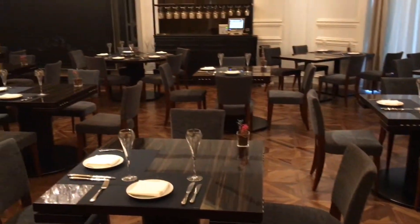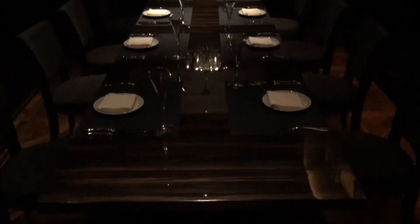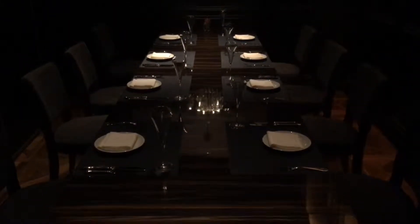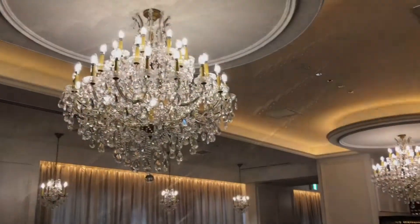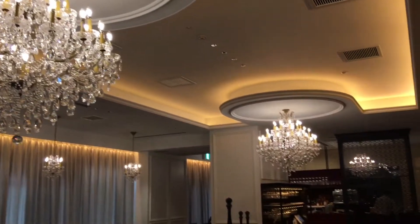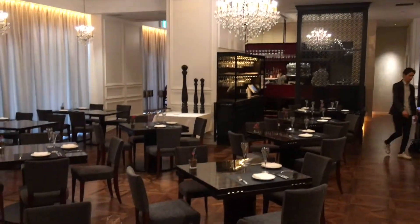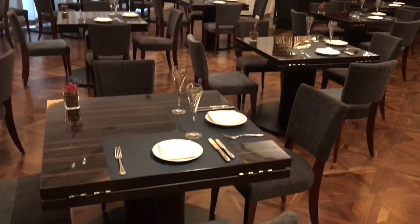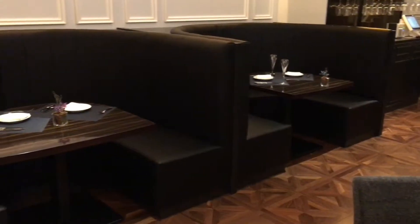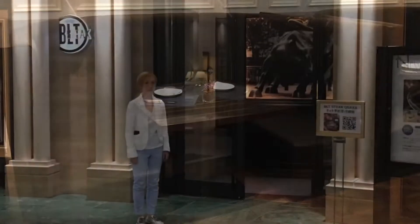Beautiful location. We'll show you the pillars in front of the restaurant in just a few moments. This is the area for private dining. They've got a great selection of fine wines. These chandeliers are pure crystal, made in Nakameguro. And of course, they have booths, just like in their restaurants in Roppongi and Ginza.